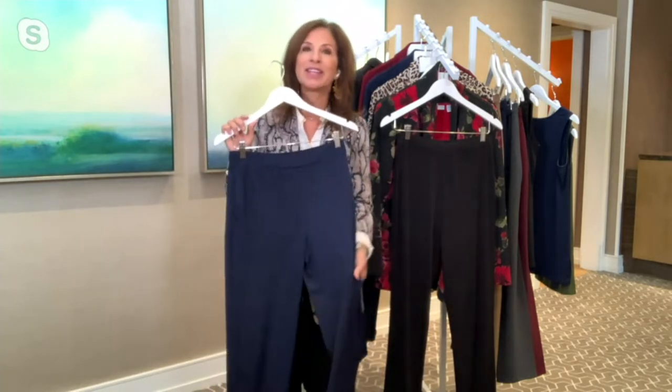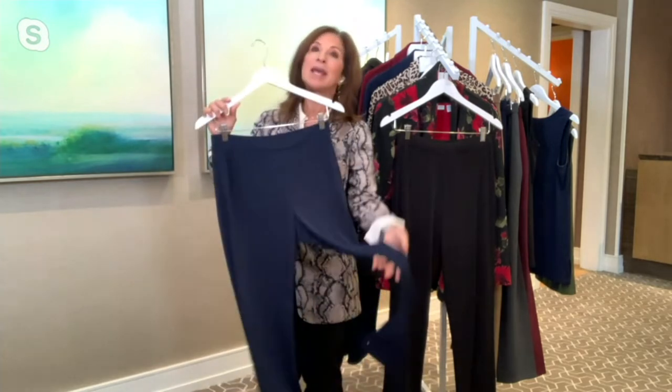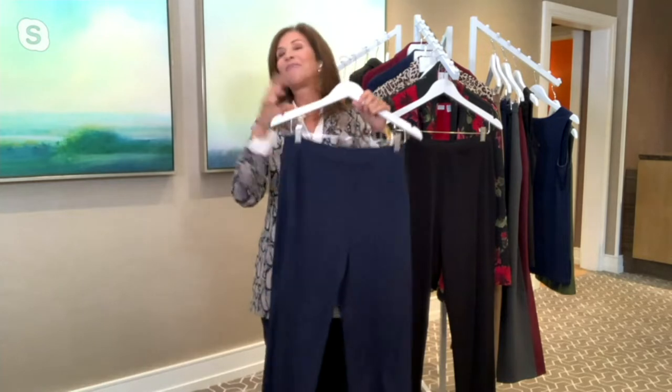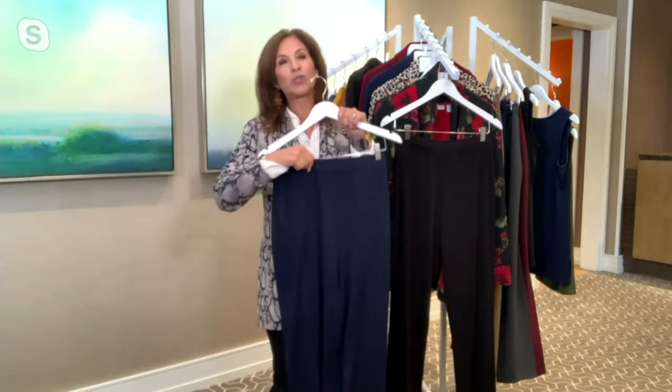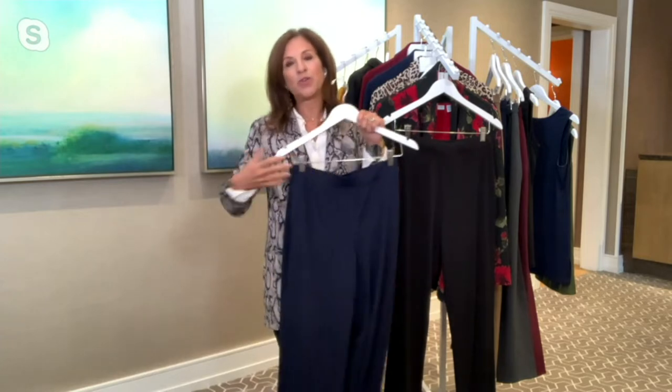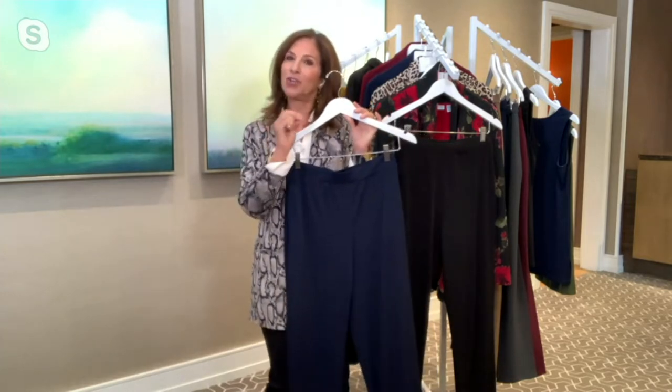You'll continue wearing this come September, October, November — you'll enjoy it because it literally earned the name liquid knit. It pulls over the hip easily. This sits at your natural waist with a super soft elastic waist, so you don't feel it, but it's like the best fitting pant you will own.